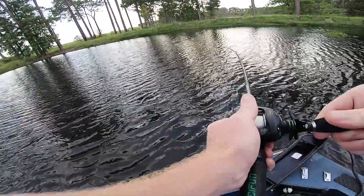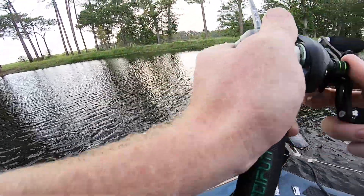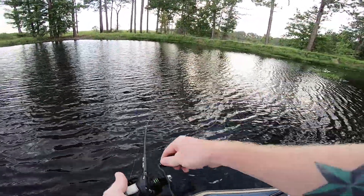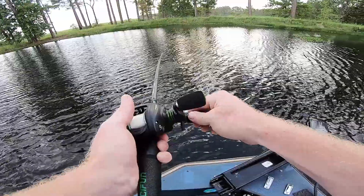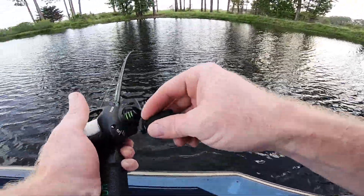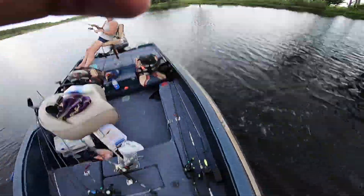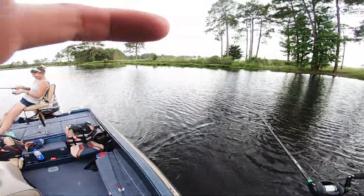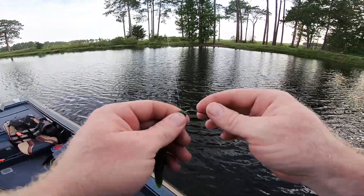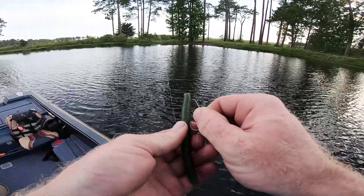Got the hook in him that time — oh, this is a freaking hog right here! This is a big one, holy cow! It's like a four-pounder. Oh, it got off at the boat! Guys, I just had a four-pounder get off right at the boat. I was trying to boat flip it and it got off.